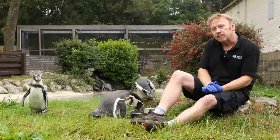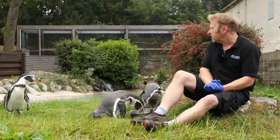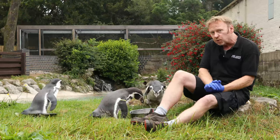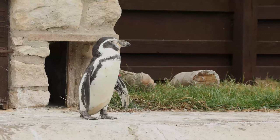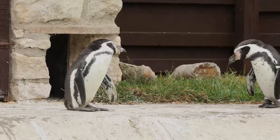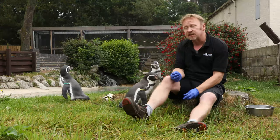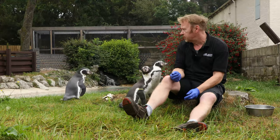The average lifespan of a penguin is 15 to 20 years, but back in 1990 we got one of our first ones, Rosie, and Rosie has reached the grand old age of 30 here in 2020. We think she's possibly the oldest penguin certainly in the UK, if not the world, so it's a fantastic achievement for her to get to that age.